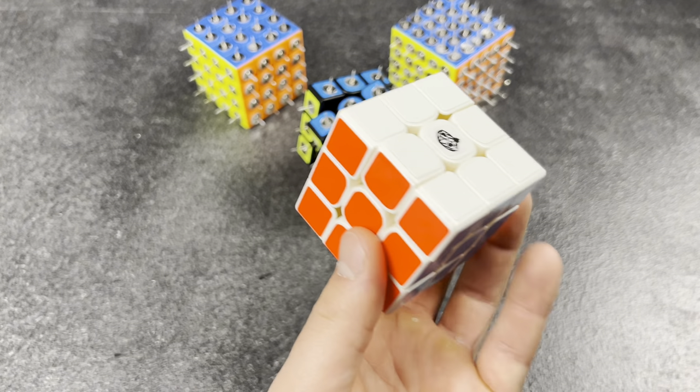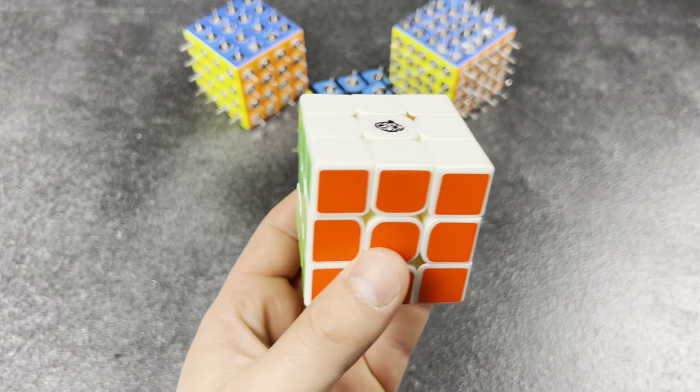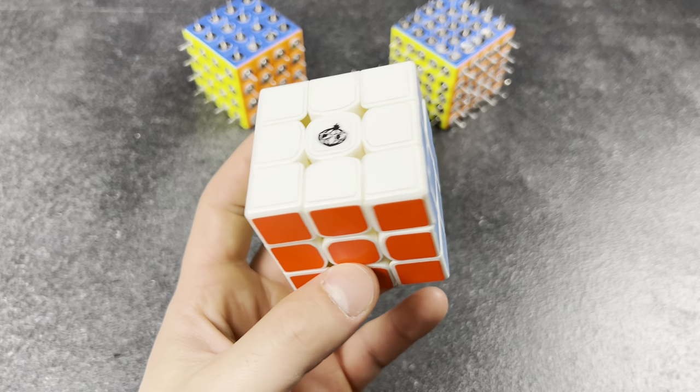Only uses one cube forever. This is my lucky cube. I've had it since I was 12, and I'm 22 now and I still use it. Can't beat it.